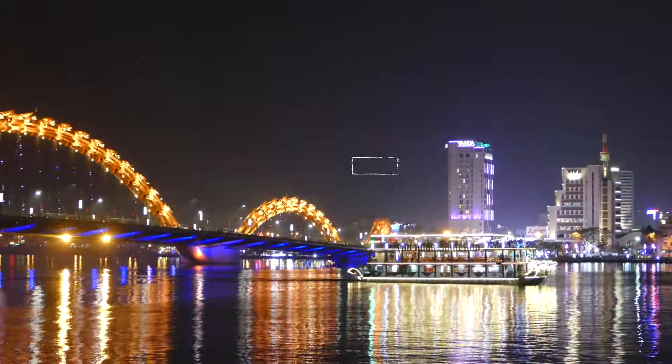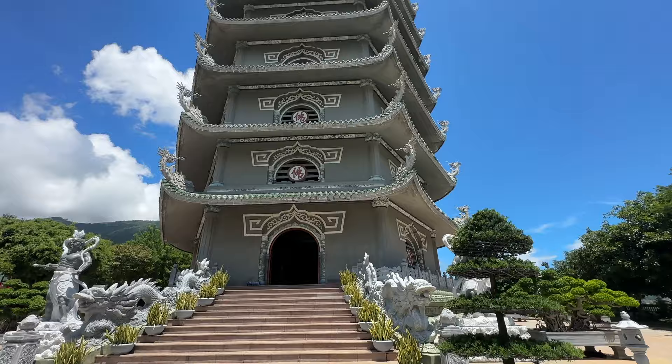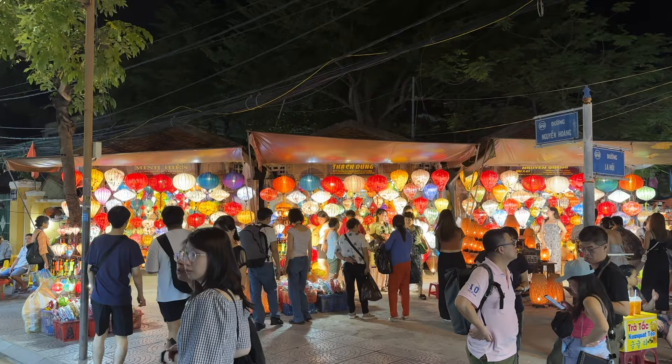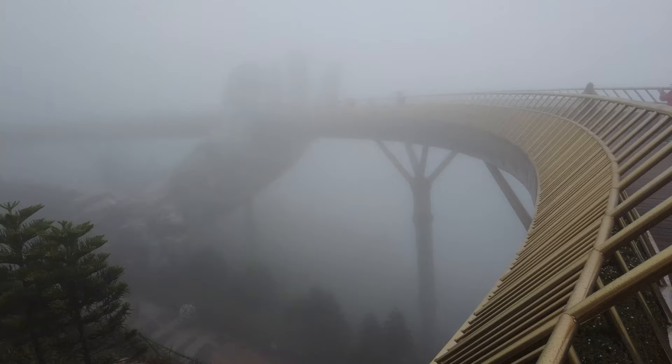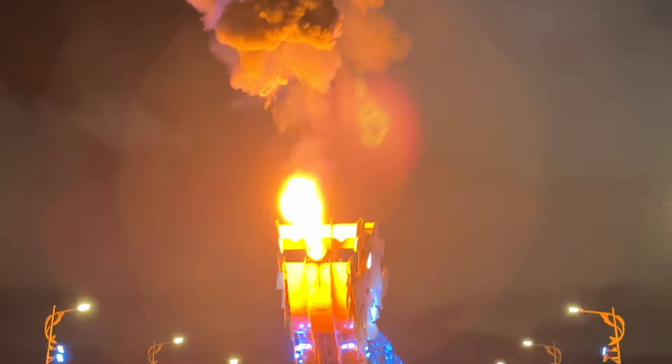What's going on everybody, this is Island Hopper TV and today we're coming to you from Da Nang, Vietnam. We're going to go all around this area, show you some of the ancient villages, tell you what there is to do while you're here. There's about 17 things to do on this list and some bonus information at the end. There will be timestamps below in the description. First up is the amazing Dragon Bridge.